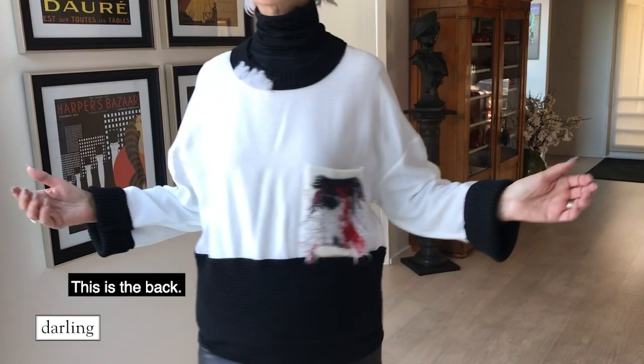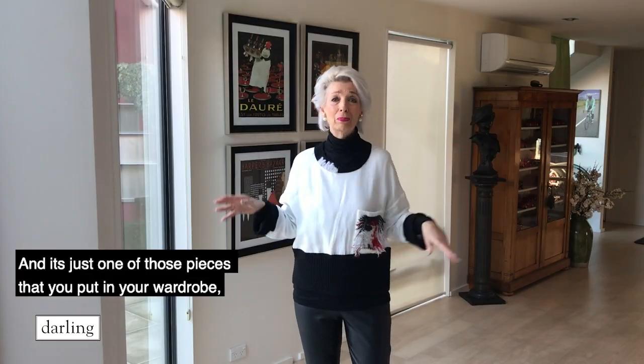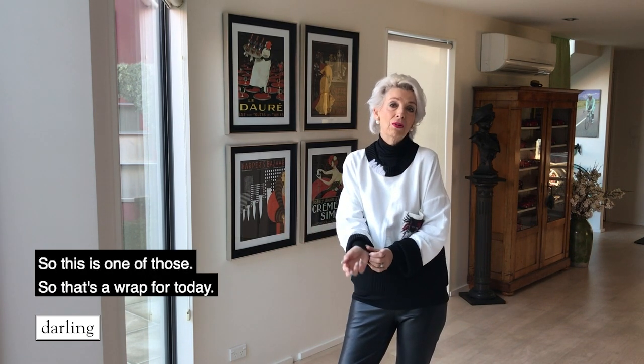This is the back, and it's just one of those pieces that you'd put in your wardrobe, you'd have it forever, and you'd pull it out every year and think, gosh that was a good investment. I love that piece — so this is one of those. And that's a wrap for today.